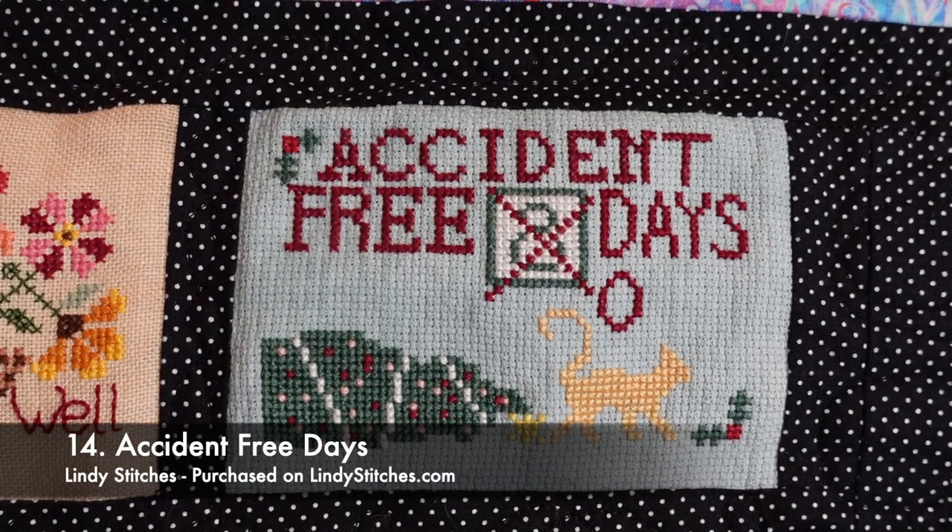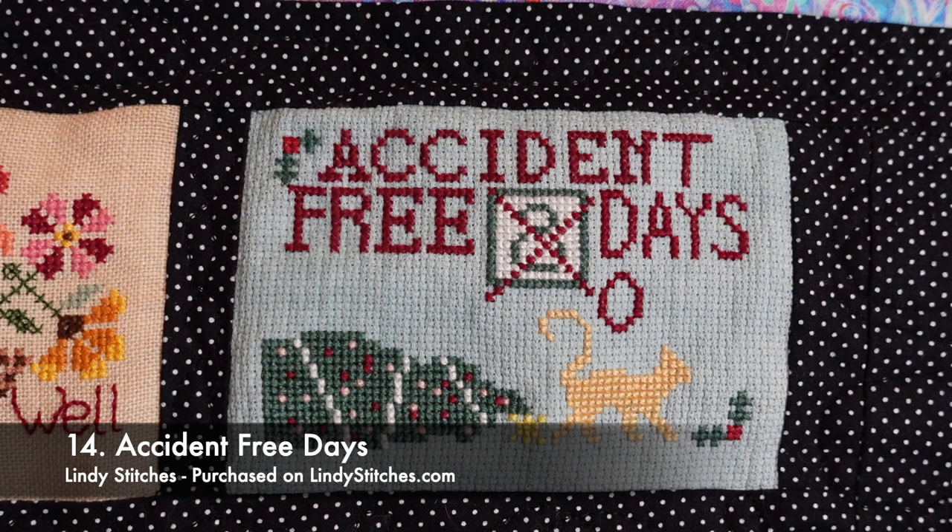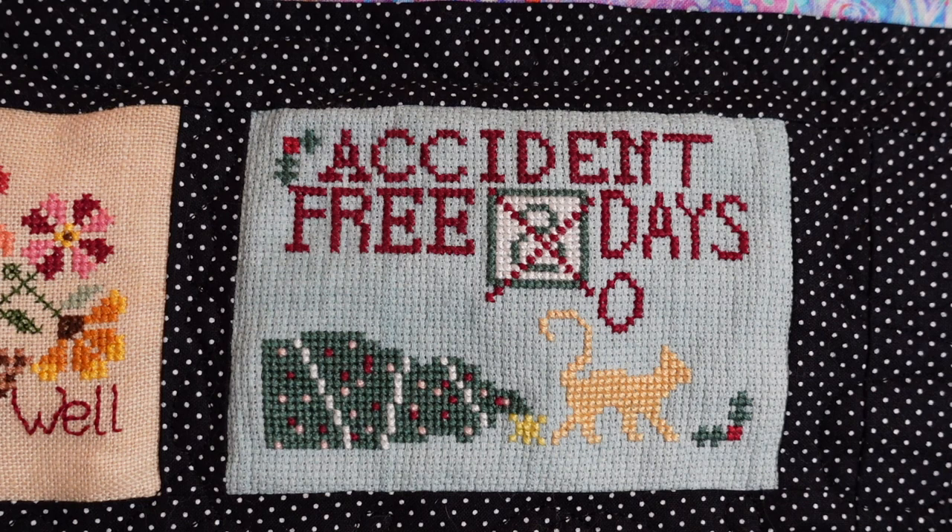Here's the other Lindy Stitches Christmas cat ornament — on the same fabric, 16 count aida in Glacier by Picture This Plus, which is a nice mint green. This one's called Accident Free Days. I stitched Cats Love Christmas in one day and this one in two days. And that is definitely Reggie — there is no way I could possibly have a Christmas tree in my house with this cat.